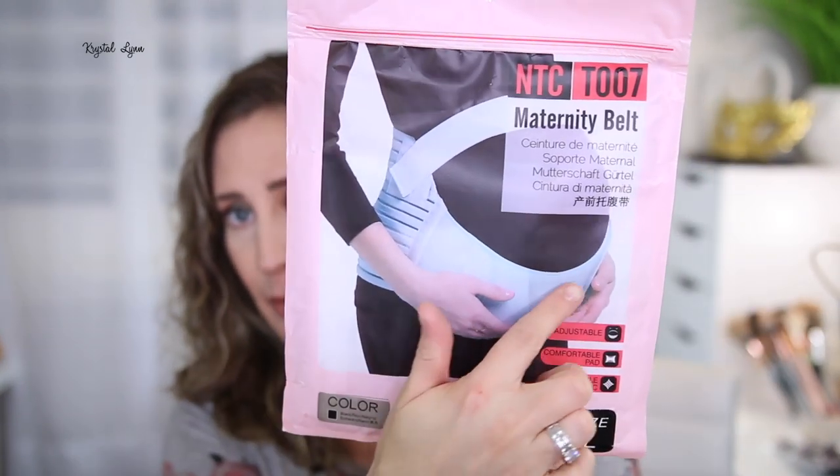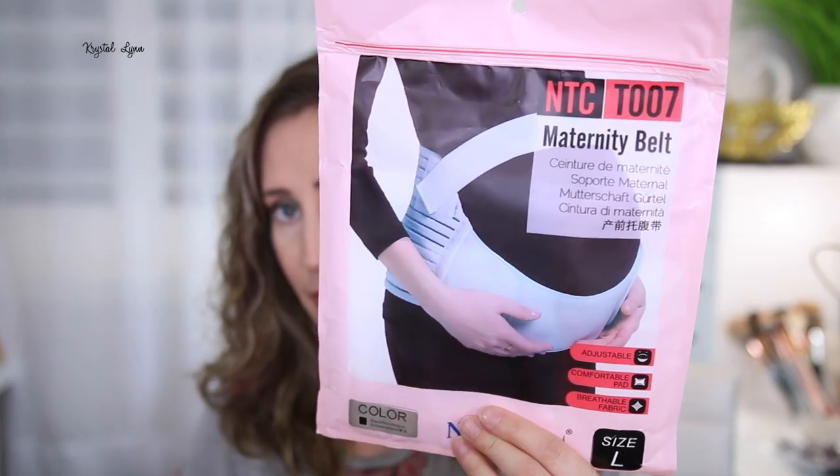I got this maternity belt from Amazon — it's by Neotech Care in black. They also have it in white and beige. I got a size large; for reference I'm 5'5" and currently 174 pounds. It just helps relieve the pressure from the bottom of your belly and kind of lifts it up. I don't wear it all the time — sometimes it's a little restricting and I get hot. But when I have a lot of pressure I wear it around the house.